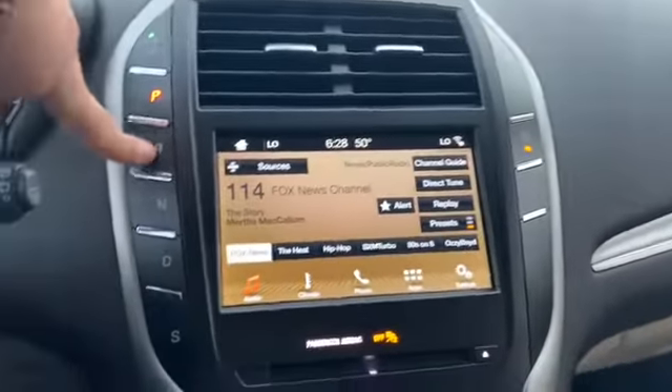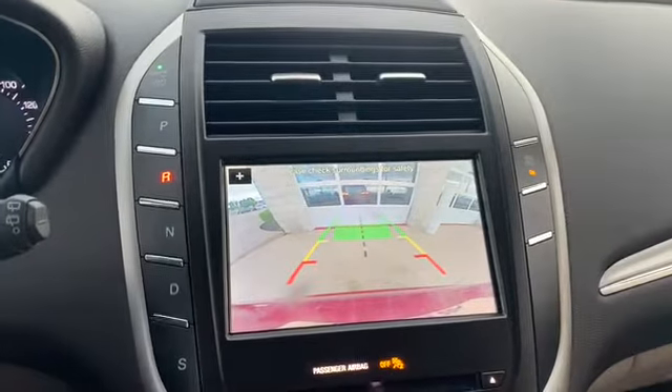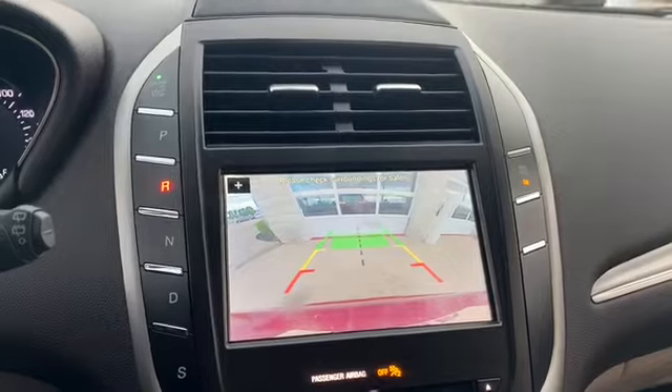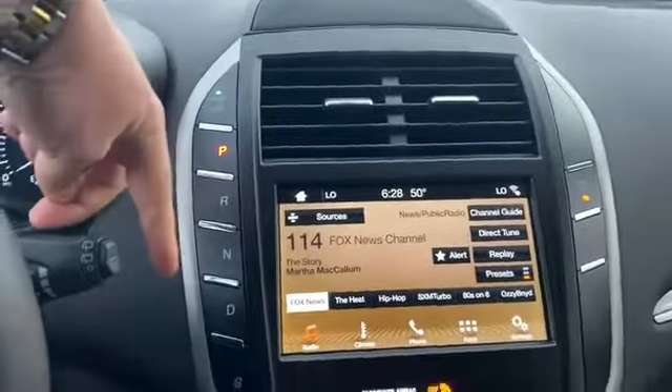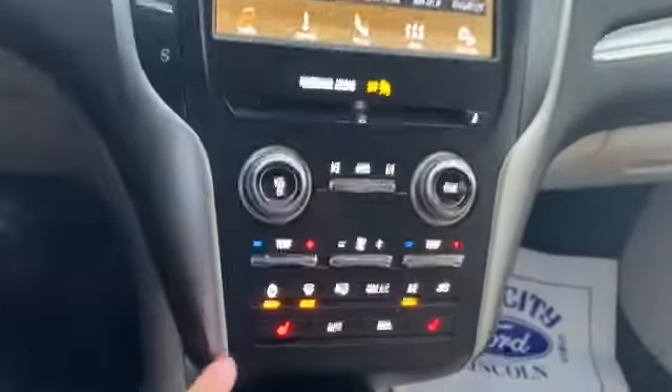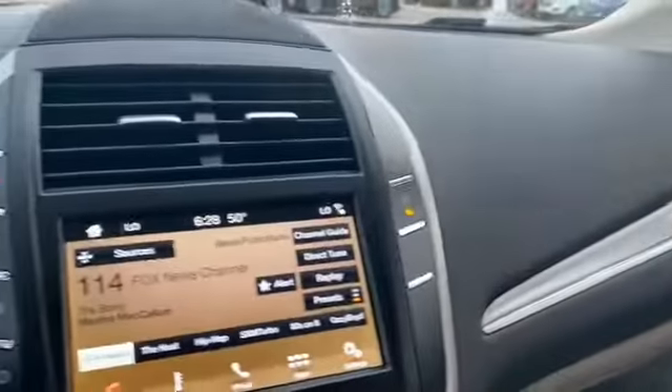We'll check out the backup camera right here — that will tell you how close you are getting to objects. Everything is push button — push button start, drive. It's got heated seats, dual climate control, two USB ports, and this does have Apple CarPlay and Android Auto.